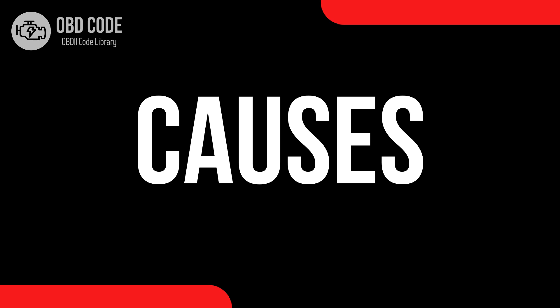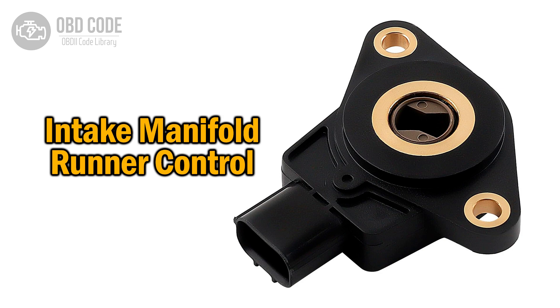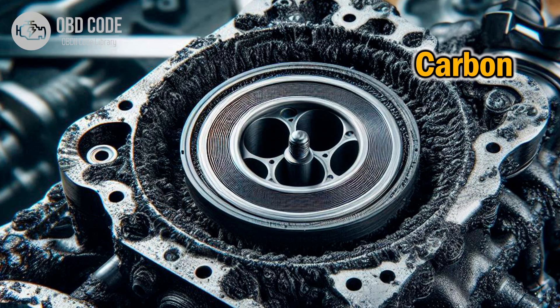Causes of code P2006. 1. Faulty intake manifold runner control valve. 2. Carbon buildup in the intake manifold runner control system.